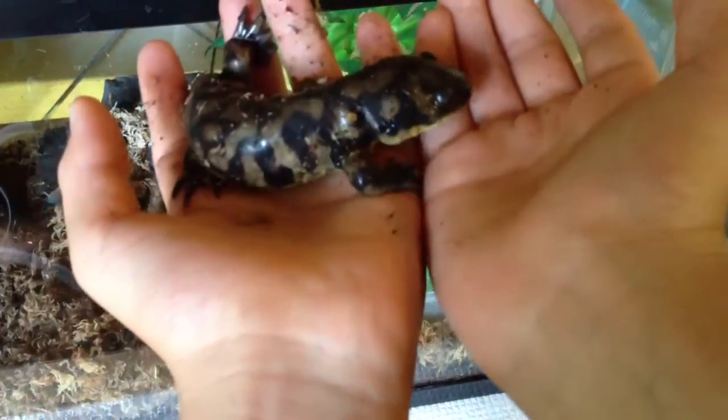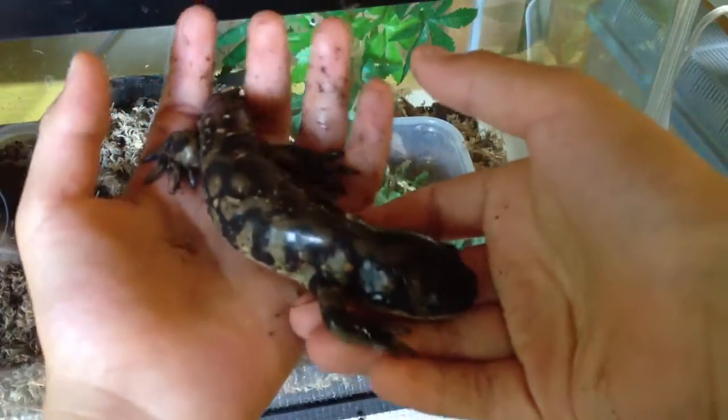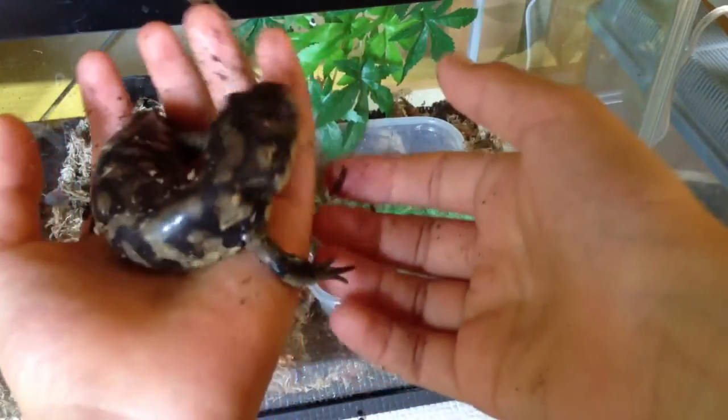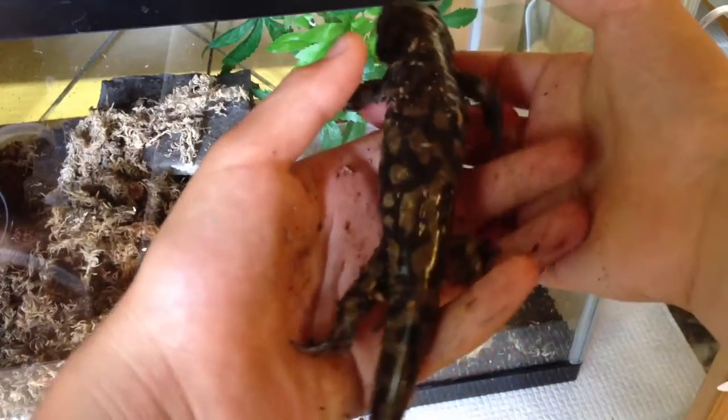I wash my hands so no worries. He eats like a monster — whenever I put a cricket in front of him, he'll eat it. Really cool patterns. He's the biggest pet I have right now without my dog.